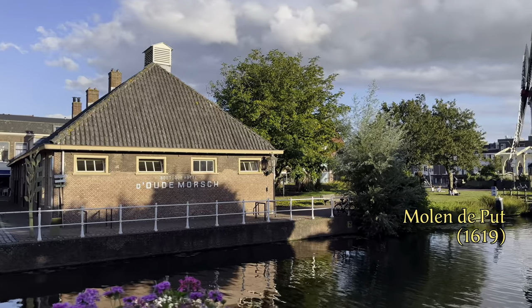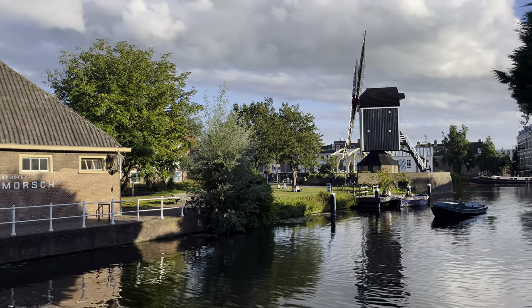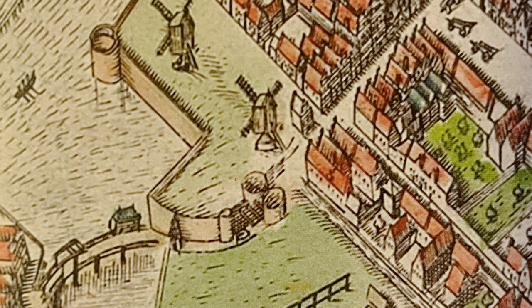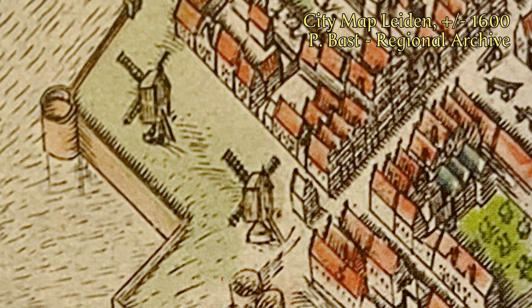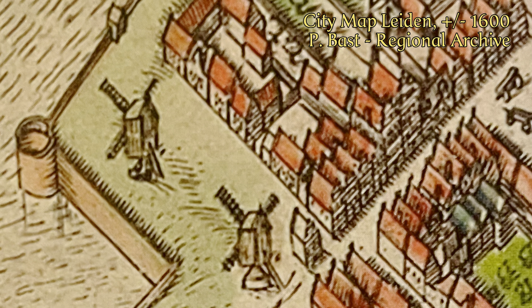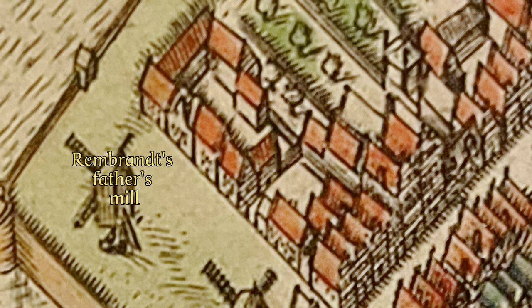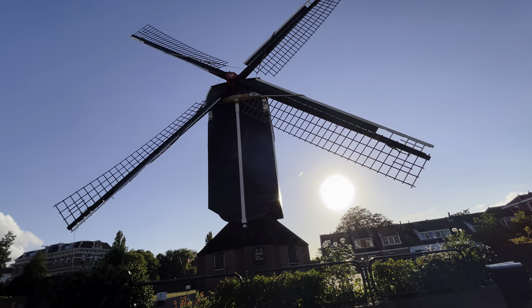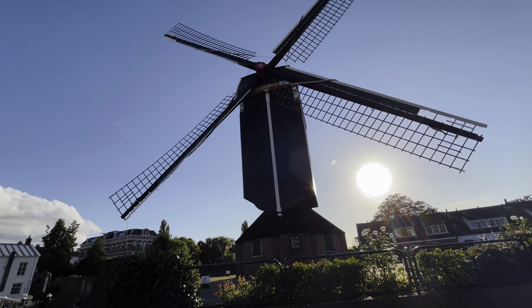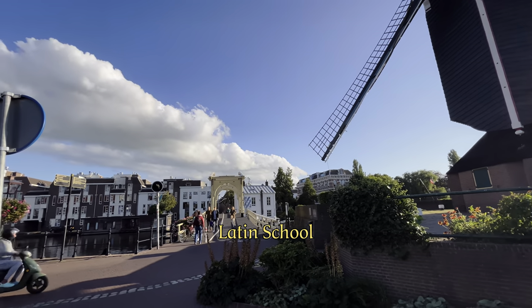The original mill dates from 1619, but burned down several times. Nothing remains of Rembrandt's father's original mill, except this map of the city from around 1600, where you can clearly see the mill next to another mill. Rembrandt's mill, which once stood on the other side of the water, brought prosperity, and his father could afford to send his son to Latin school.